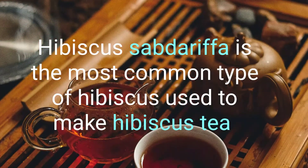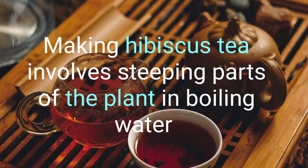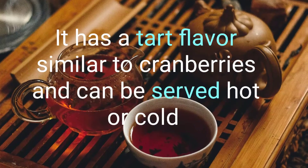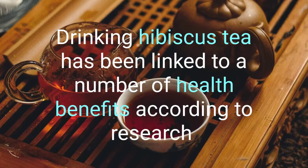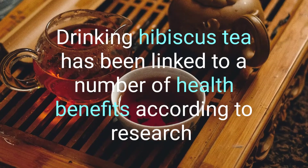Hibiscus sabdariffa is the most common type of hibiscus used to make hibiscus tea. Making hibiscus tea involves steeping parts of the plant in boiling water. It has a tart flavor similar to cranberries and can be served hot or cold. Drinking hibiscus tea has been linked to a number of health benefits, according to research.